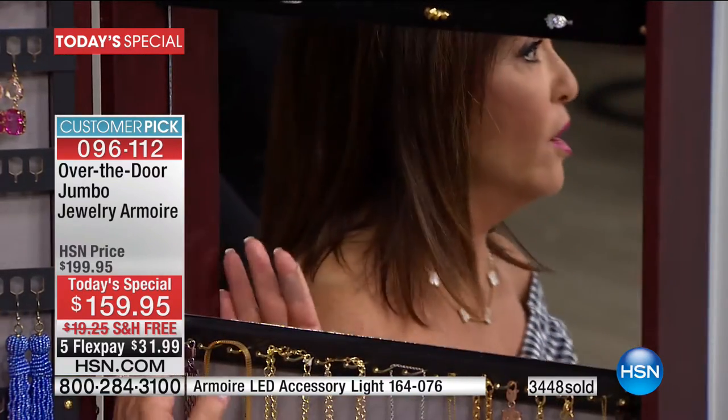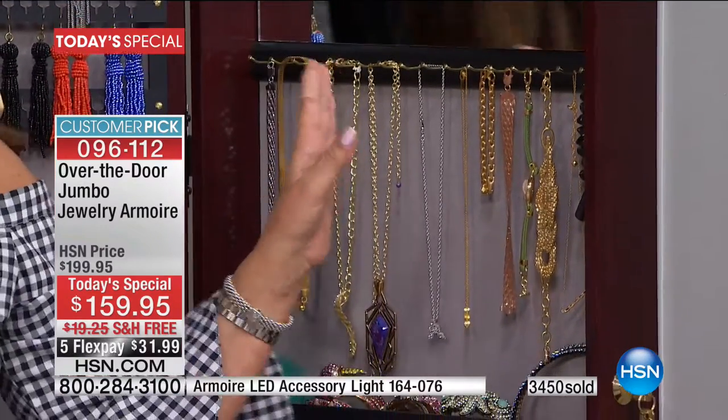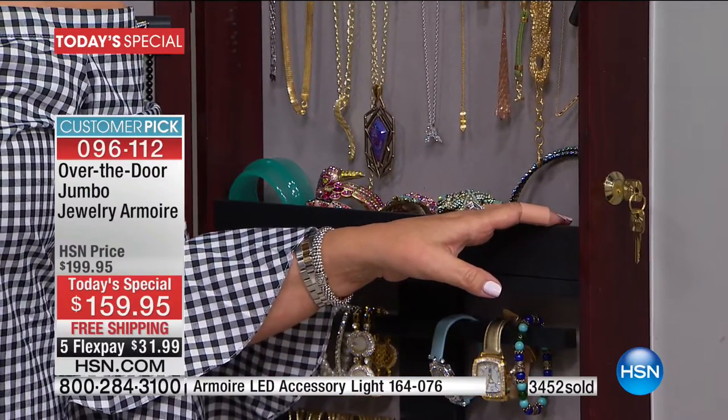Right below the mirror, more hooks — it just keeps going and going. And that's why it fits so very much. Robin, you're going to be a little jealous when you see this because you know I have the original, and mine, for the ring section, I'm already filled.